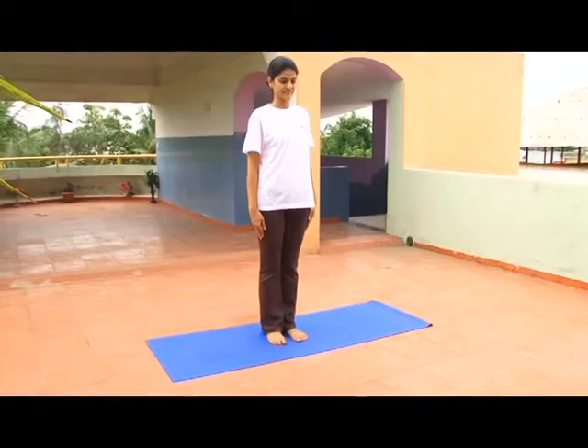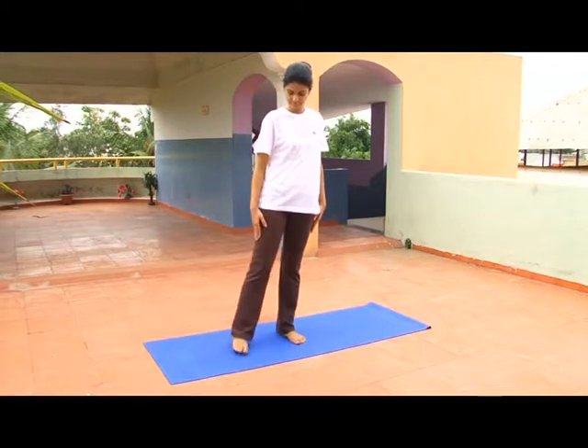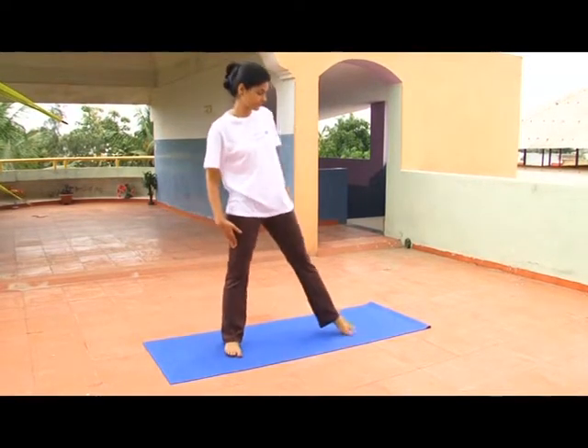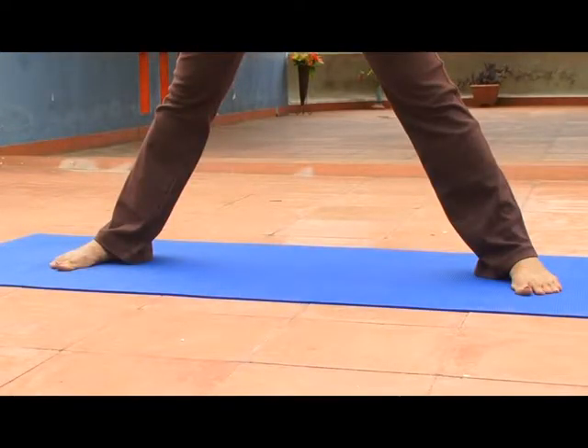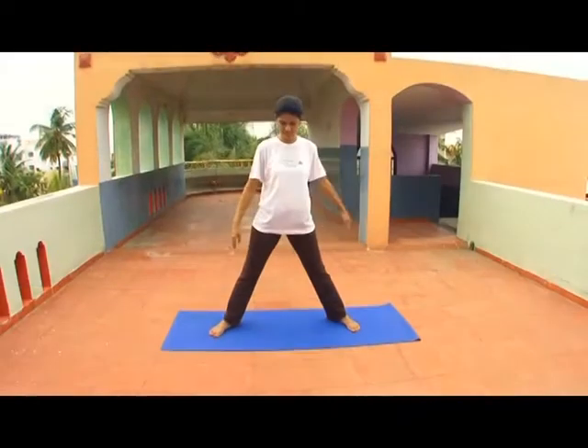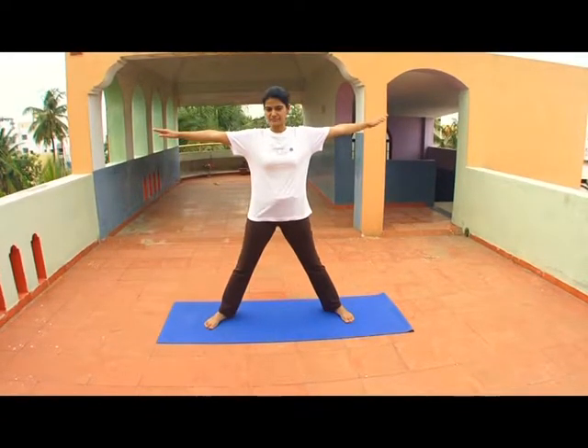Begin as with all standing postures: keep your feet wide apart and raise your arms to the level of the shoulders with the palms facing down. Depending on your height, the feet should be between two and a half to three and a half feet apart.